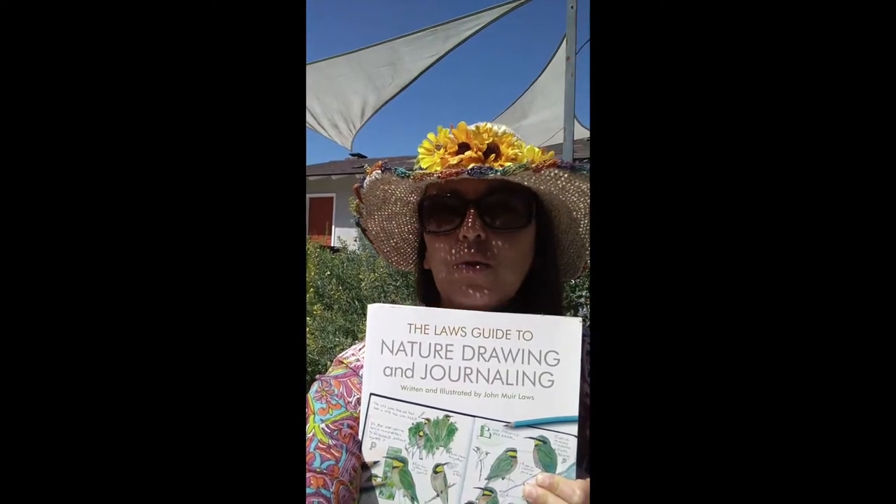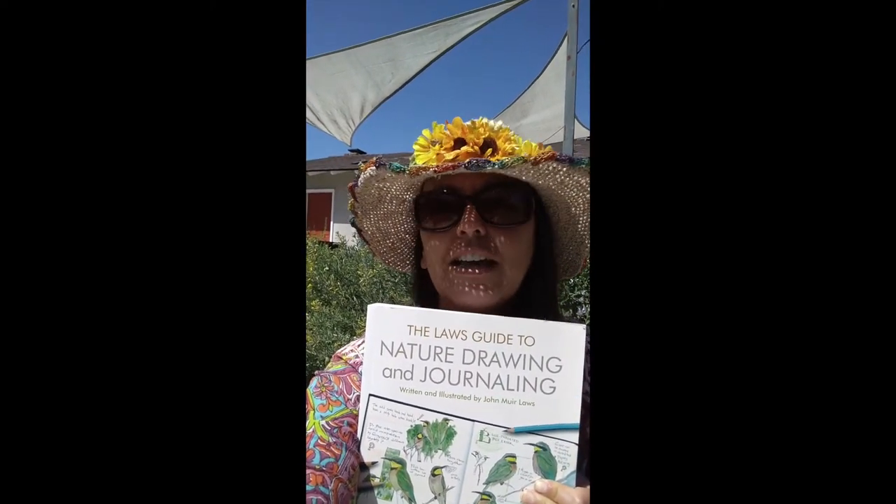I hope you liked learning about stinging nettle and I hope you give it a try next spring when the shoots are young and delicious. I just wanted to share one more resource if you are considering journaling — which you should. It was life-changing for me and I have not given it up since I started. This book by John Muir Laws, Nature Drawing and Journaling, will definitely inspire you, and it's beautifully written. The first chapter or two are fun to read to inspire you on your journaling adventure. Good luck.